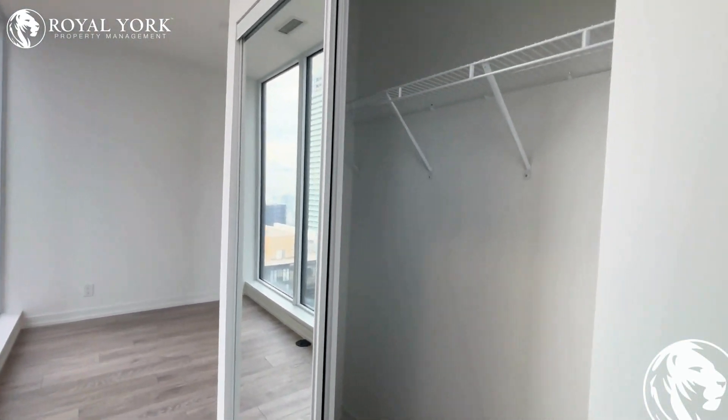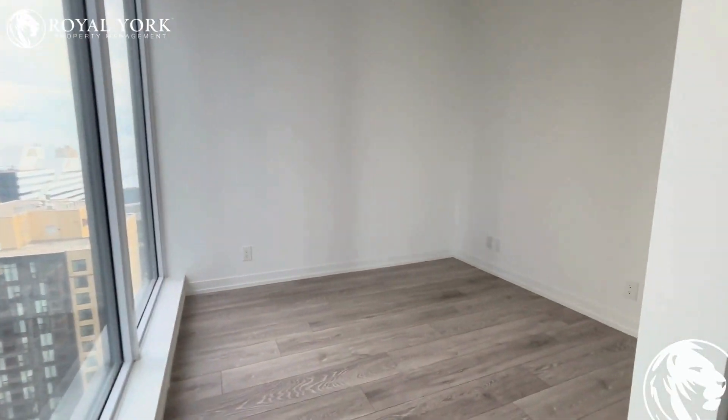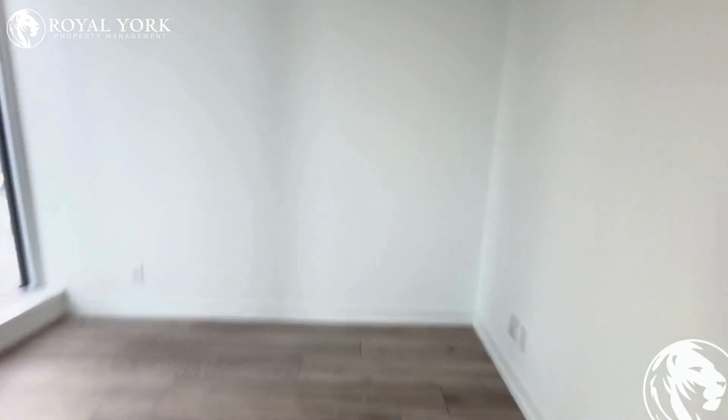For the bedroom, as you walk in you have all your closet space, and then you have this space here which would hold a queen-size bed and a night table.